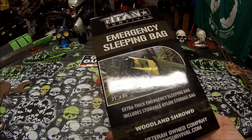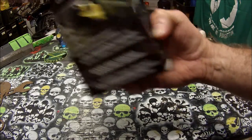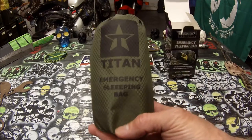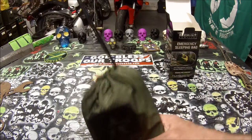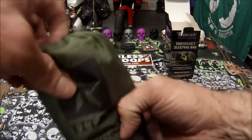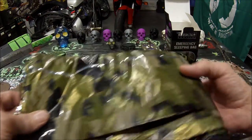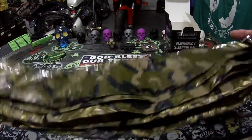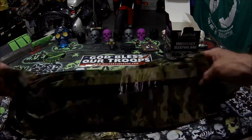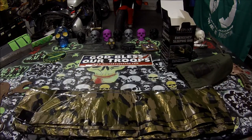This is the emergency sleeping bag — I'll take it out of the box so you can check it out. Everything I've ever got from Titan is awesome stuff. It comes in its own pouch. Made in the USA by veterans. Here it is — this is the Woodland Camo. It's nice and thick. I'm not going to roll it all the way out because I don't feel like rolling it back up, but I wanted to give you guys a good look at it.